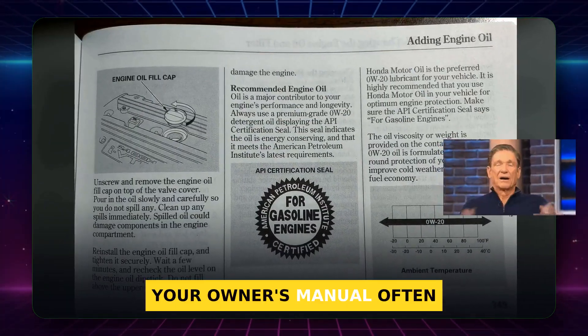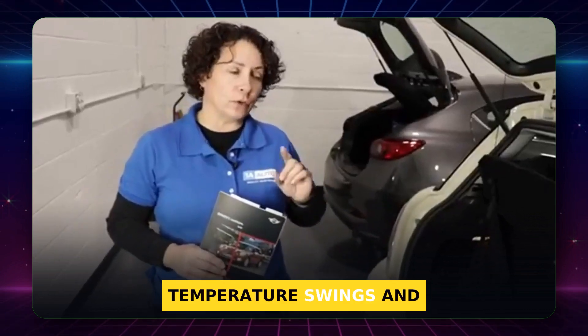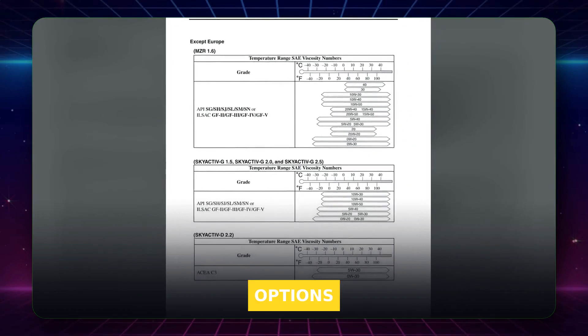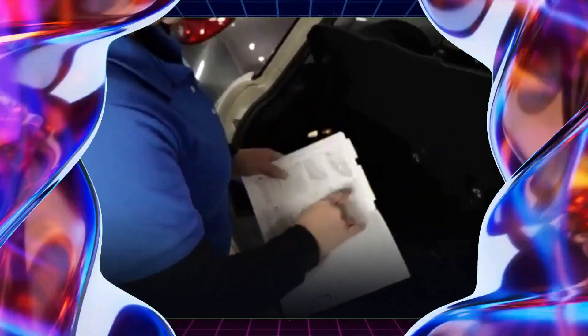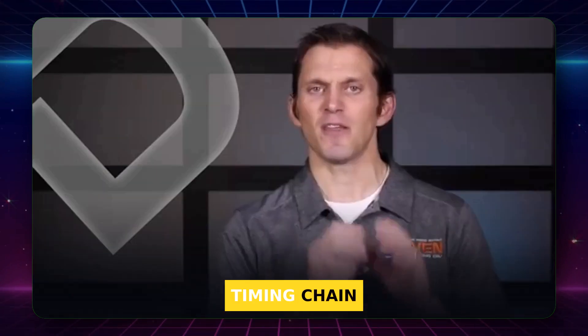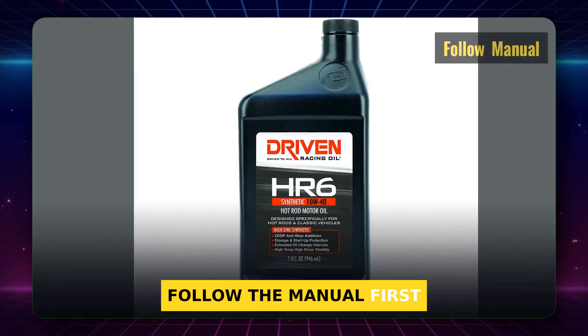Your owner's manual often includes a viscosity chart showing what to use for temperature swings and special use. Some engines allow seasonal options, others do not. Oil chemistry affects emissions hardware — using an outdated or off-spec formula can hurt your catalytic converter or timing chain. The takeaway: follow the manual first.